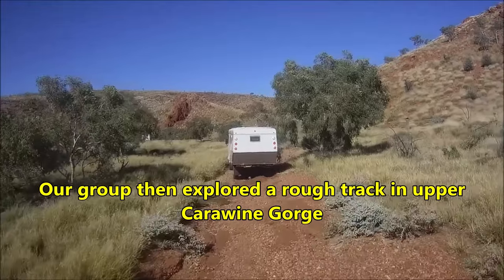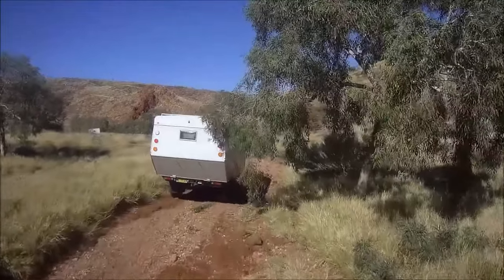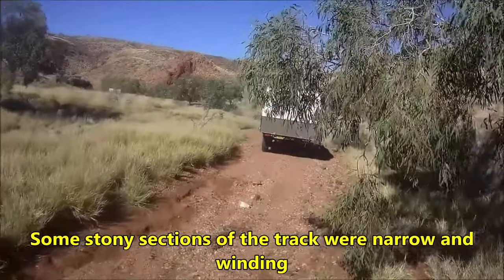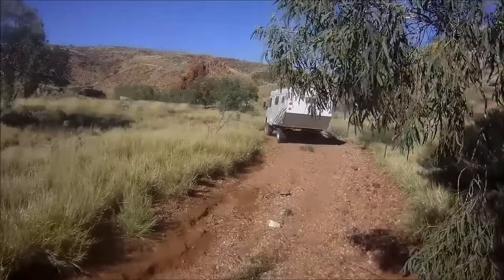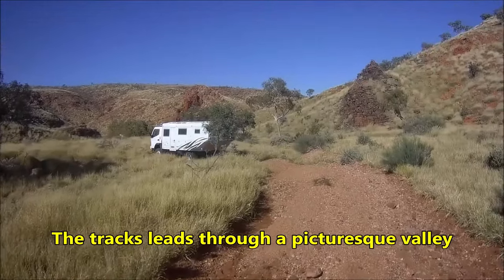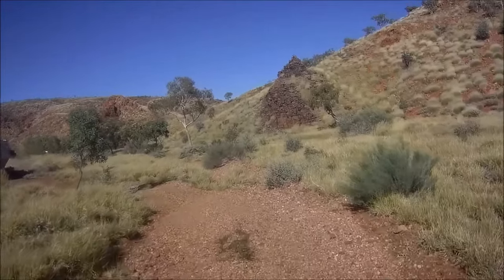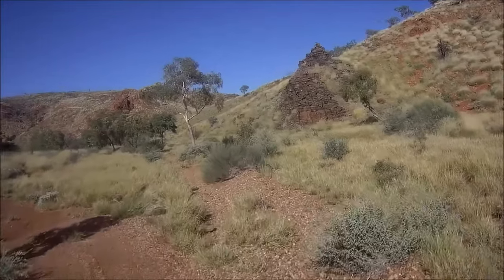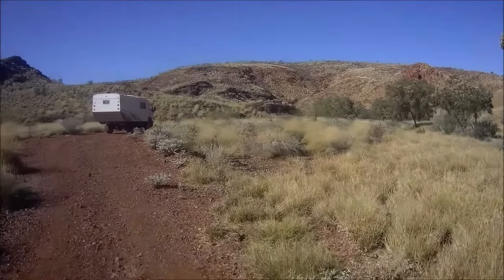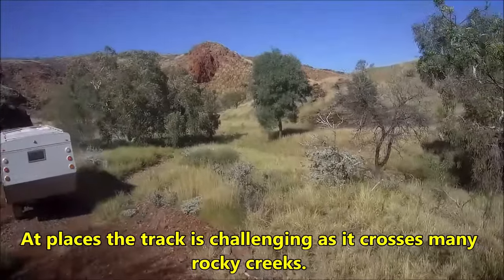Our group then explored a rough track in Upper Carawine Gorge. Some stony sections of the track were narrow and winding. The track leads to a picturesque valley, and it is quite a challenge as it crosses many rocky creeks.